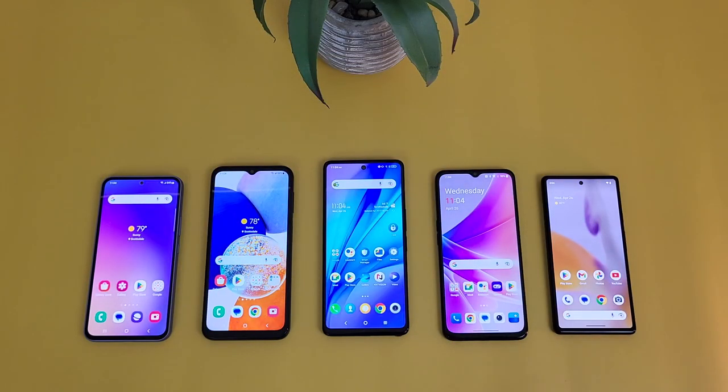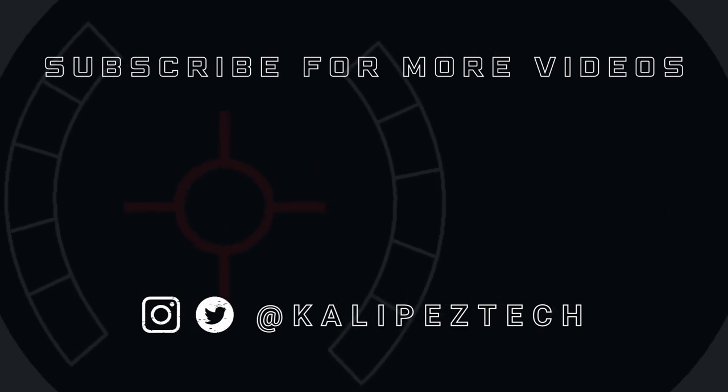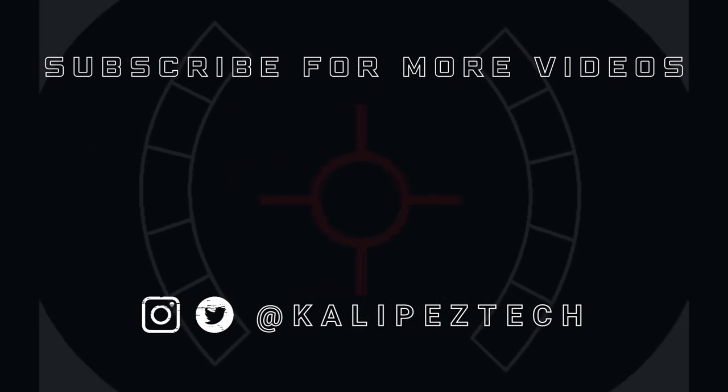Those were my top 5 phones you can use on Metro's network at this point in 2023. Metro has a lot of great options and these are by far not the only ones, so let me know in the comments if there's a different phone you think should have been included. If you want to learn more about any of these phones individually, I have videos about all of them linked in the description, along with pricing, availability, and some of my favorite smartphone accessories. If you enjoyed it, give it a thumbs up, hit subscribe, and follow Kalipas Tech on Twitter and Instagram.